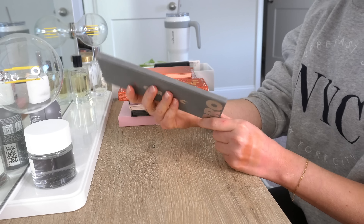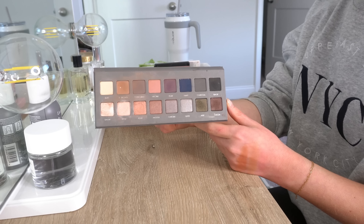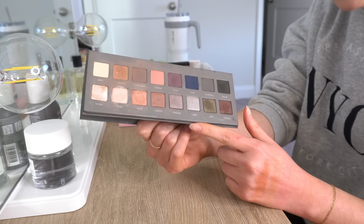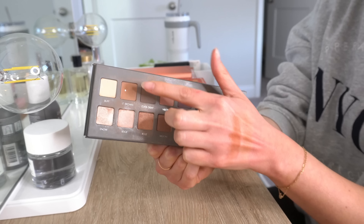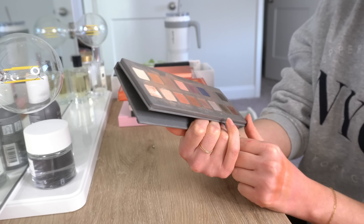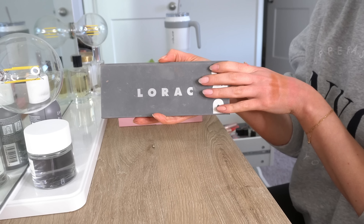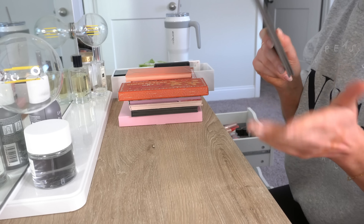This is the Lorac Pro 2 palette. I remember when I was first getting into YouTube and makeup, I went to Ulta and bought this palette and felt so cool because everybody was using the Lorac palettes at the time. This is actually a really pretty palette — I did hit pan slightly on one color, but this is very old. I have things similar to it that I'd choose over it now. So sadly I am going to pass this on, though I do actually like the Lorac eyeshadow formula and kind of wish they would make a comeback.